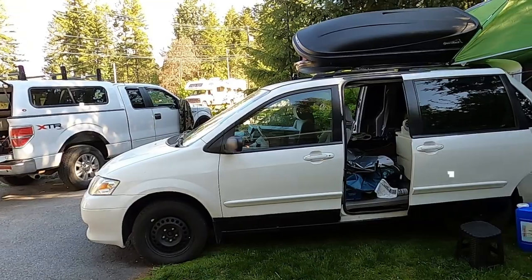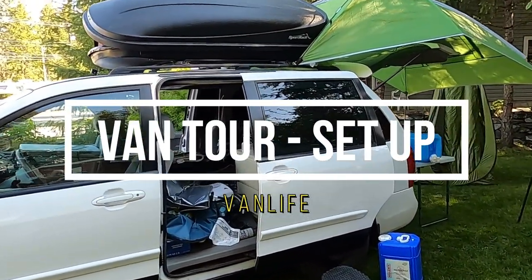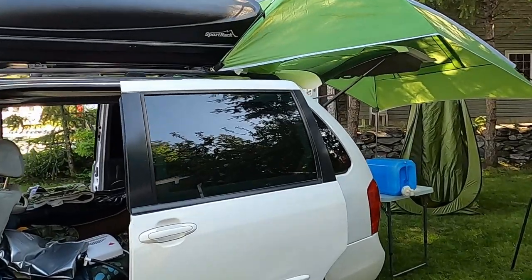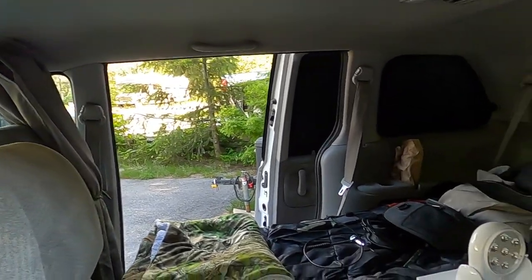I got a test set up of the camp, kind of what I plan on doing on my trip. Things aren't quite organized yet, but close.